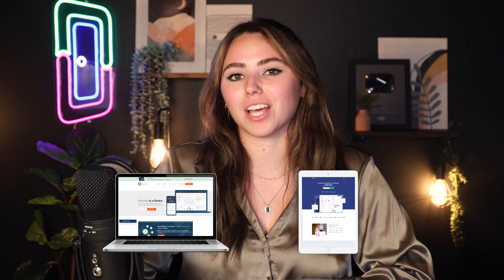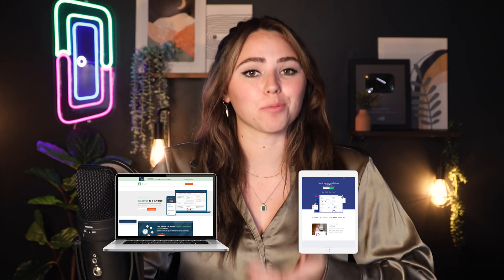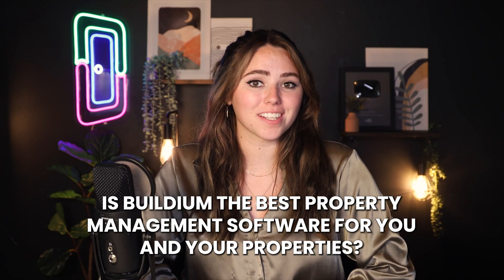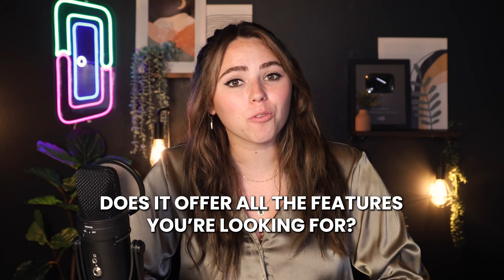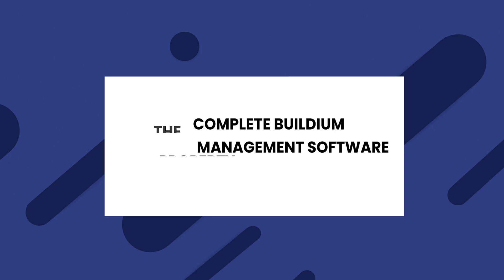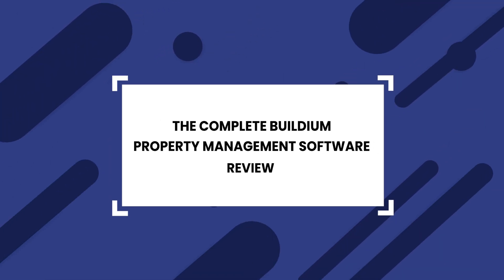Are you looking to invest in rental property management software? There are so many options out there, but it's hard to know which choice is right for you. Is Buildium the best property management software for you and your properties? Does it offer all the features that you're looking for? What pros and cons should you consider? In today's video, we're going to break down all of that and more, simply and concisely.